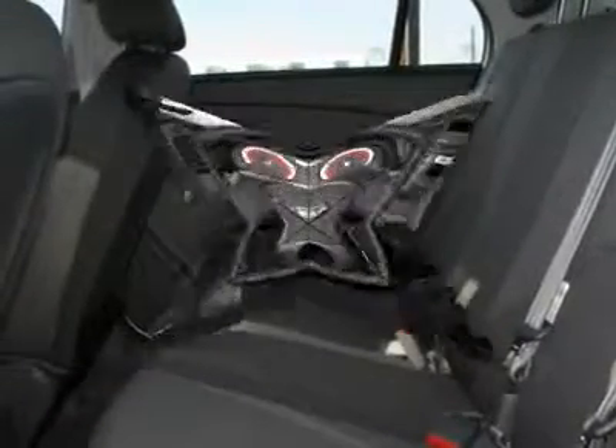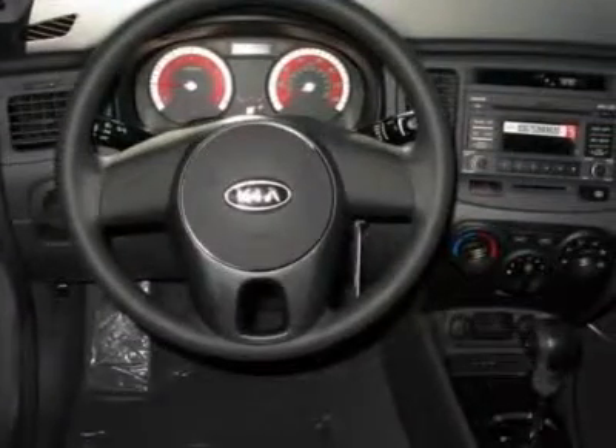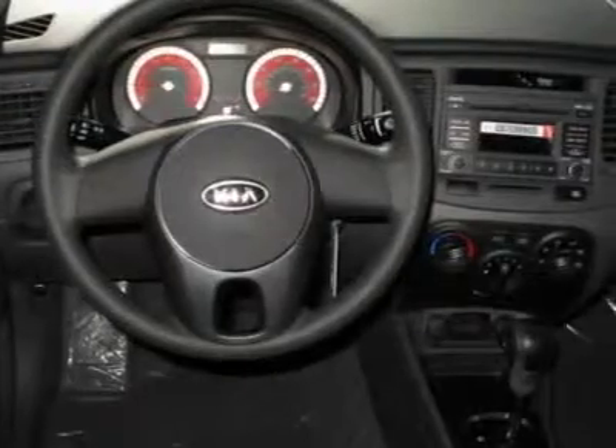Air conditioning, CD player, second row bench seat, power steering, side airbag, auxiliary power outlet, passenger airbag on-off switch.